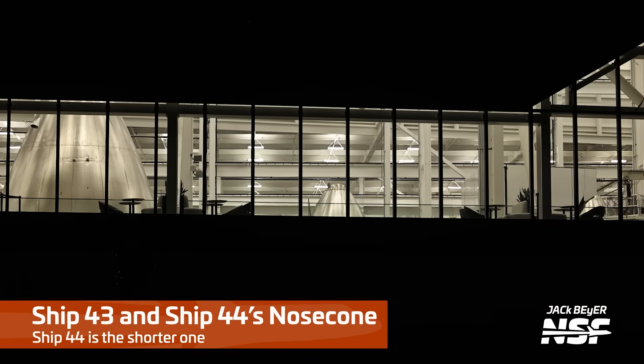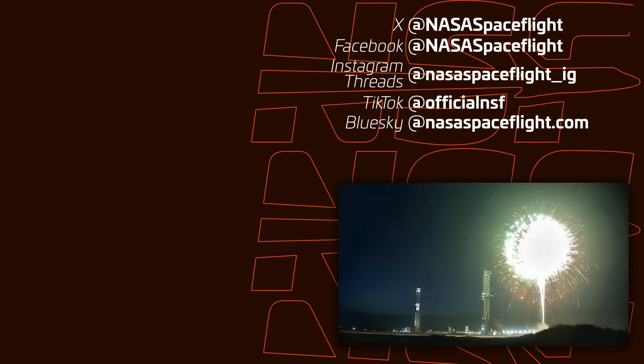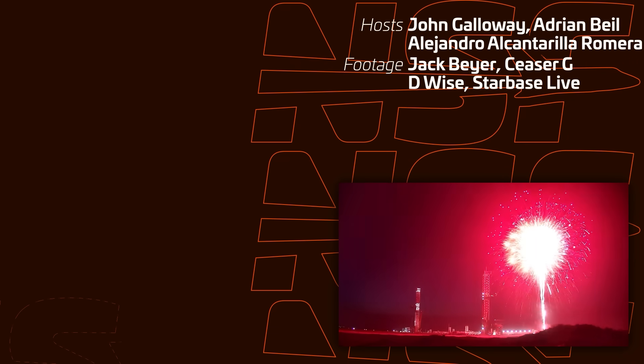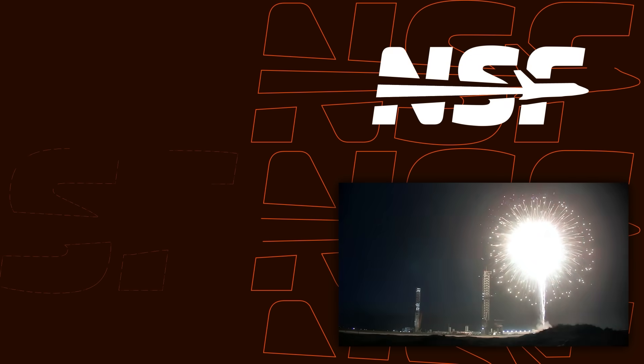Ship 43, Ship 44's nose cone — and Ship 44 is the shorter one, missing some segments underneath, I would guess. I just say 'check it out, explosions over Starbase' — that's going to wrap it up for now. Appreciate you all hanging out. Be on the lookout for some new commentary — I think we've got commentary in Dutch on this one, so look in the settings to switch to a different language. Appreciate you all watching, and we will see you nerds later.